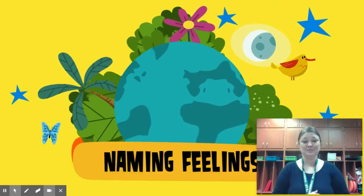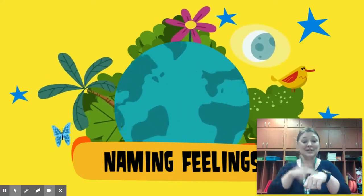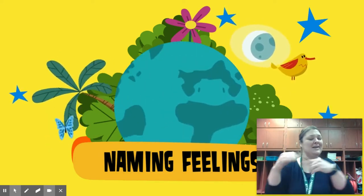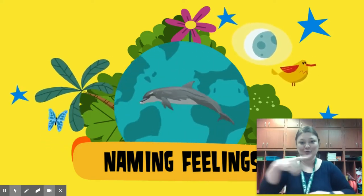Even in the animal kingdom, different animals vocalize to communicate their feelings. One in particular loves to communicate — dolphins. Let's learn how they stop and name their feelings.